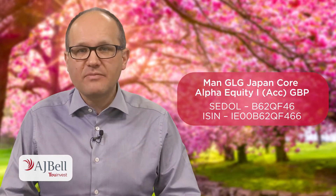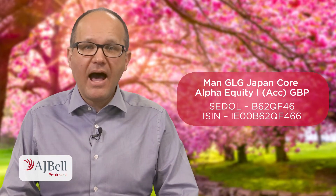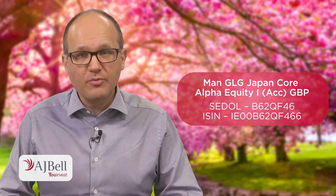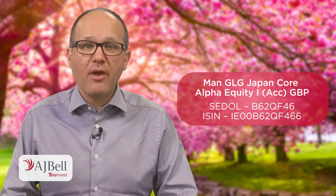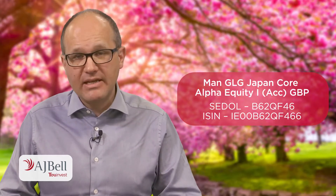Welcome to the latest edition of Fundamentals. This time around I am going to look at an actively managed member of our list of 72 favourite funds, namely Man GLG Japan Core Alpha Equity. The fund's investment objective is to provide a high total return suitable relative to the risks involved over the long term, and as its name suggests, the collective invests primarily in securities issued by Japanese companies.